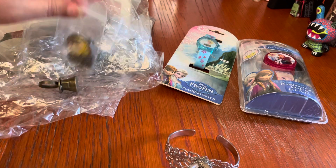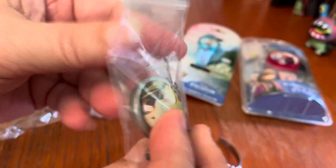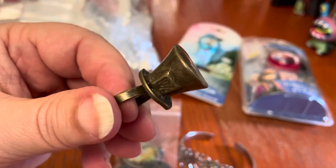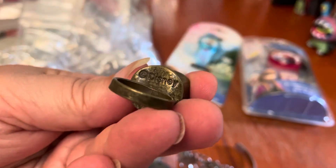And to go with that, we have an Alice in Wonderland necklace — it's sort of a pendant. This one does say Disney on the back. It's kind of one of those bubble pendants. And this — check this out — this is my favorite piece: a Mad Hatter ring. Look, there's the size piece. It's really hefty, and it is marked Disney.